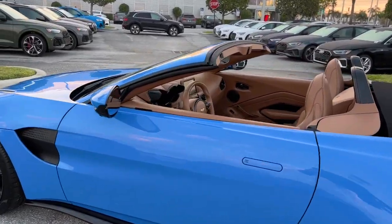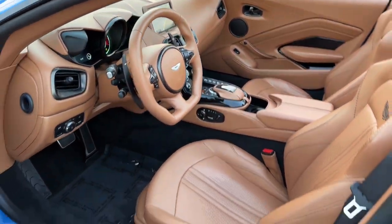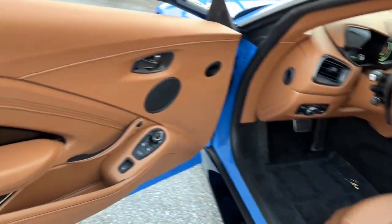Dual zone AC, power driver seat, alarm, electronic stability control. Our team will give you an outstanding test drive experience. Stop in today.